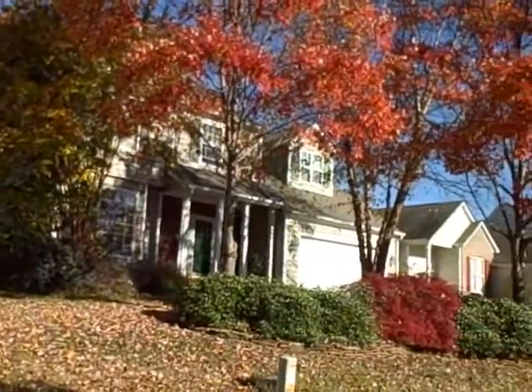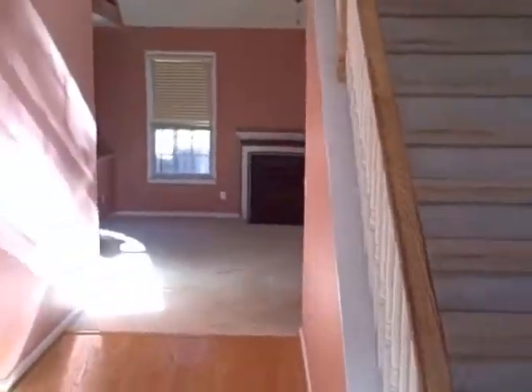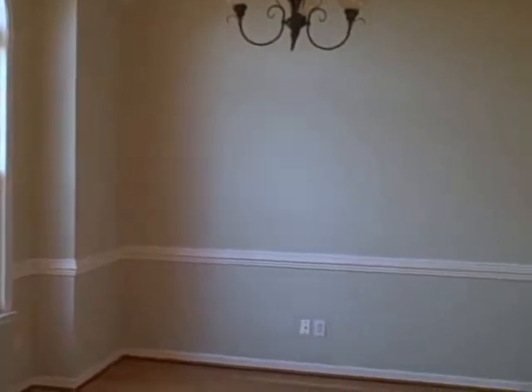I'll give you a sneak peek on the inside as well. Coming in the front door, you'll notice there's no utilities on here — we're literally looking at this very early on in the stages.